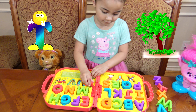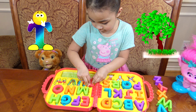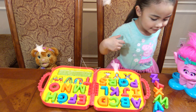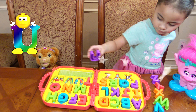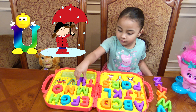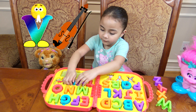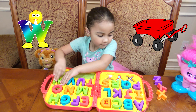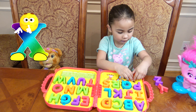T is for tree. U is for... U is for... U! S is for Latin.